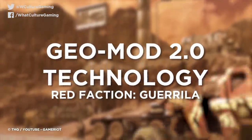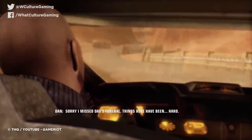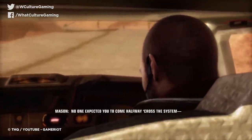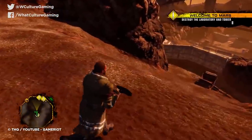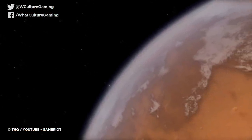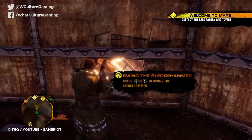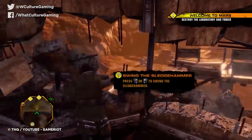Number 6: Geomod 2.0 Technology — Red Faction Guerrilla. The Red Faction series was never particularly strong in the story department, but that's not what we play Red Faction for. Red Faction is for the opportunity to use whatever you have to hand to level whatever the hell you want in front of you. Never was this more perfectly implemented than in 2009's Red Faction Guerrilla — the third installment in the franchise — where the introduction of Geomod 2.0 let environmental destruction achieve its full potential.